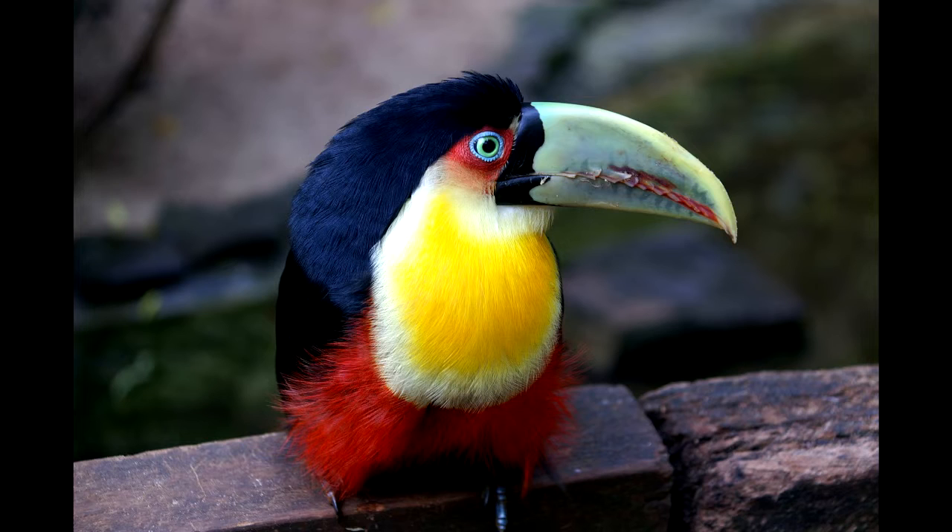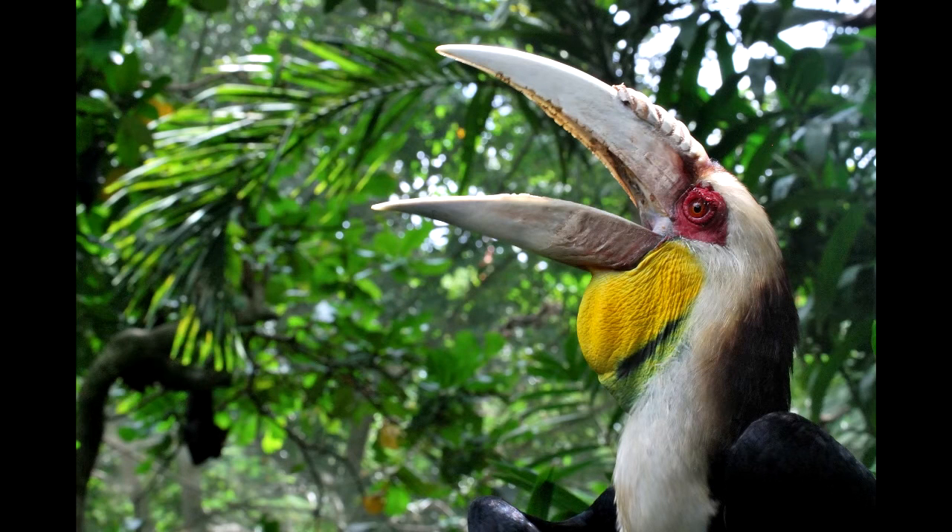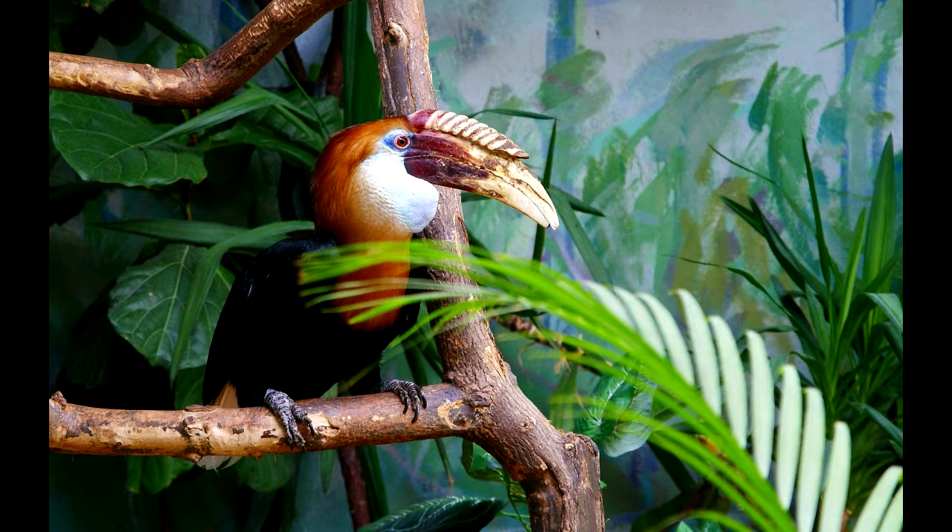Fruit often grows way out at the end of the branch, which is not strong enough to support the bird. The long beak lets the bird stand on a firmer part of the branch and reach out to where the good fruit is that other birds can't reach. Then the bird eats its fruit and moves on.